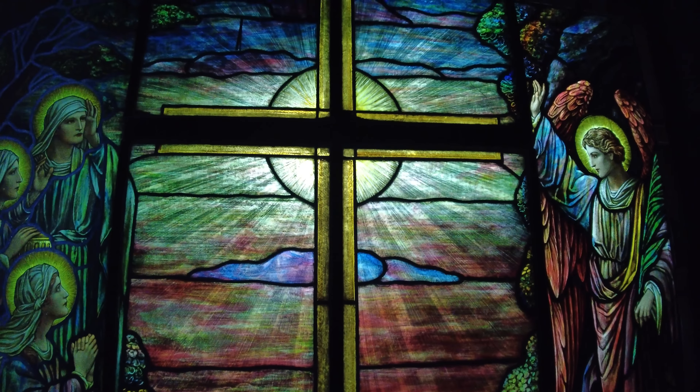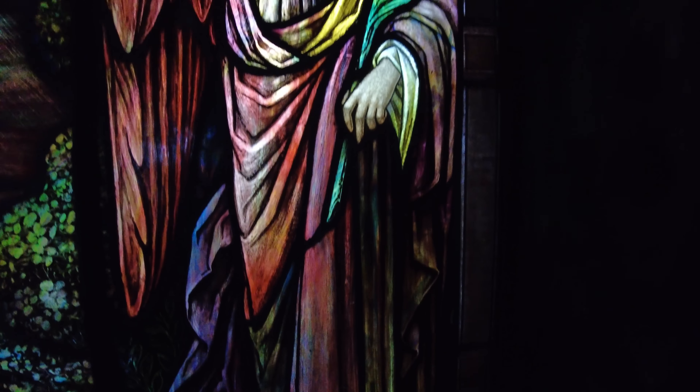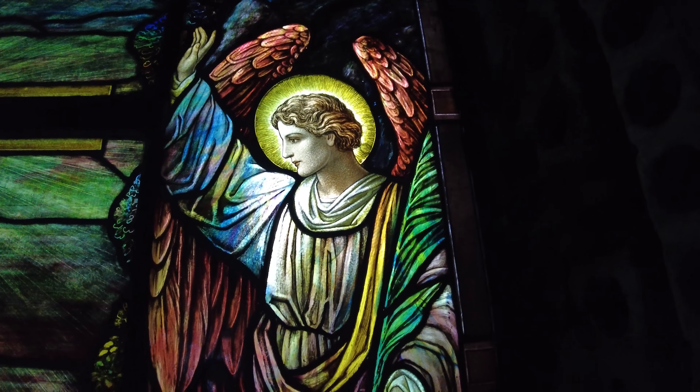Look at the detail on those flowers. The cross. And even over here on this angel, or if this is supposed to be Jesus — right there. You can see it, guys. Incredible.